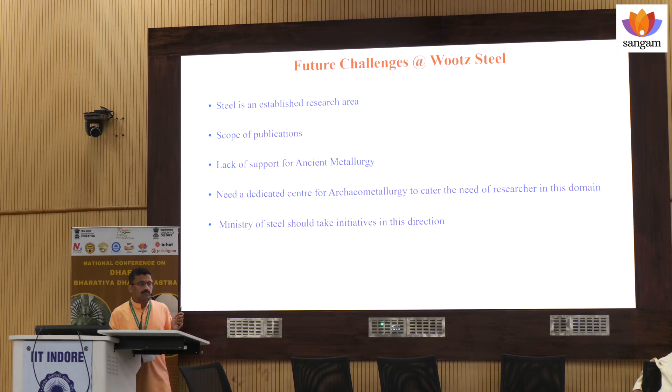These are the future challenges. We assume that steel is an established research area, but considering the vision 2047, we should also target that, in spite of the fact that there is very less scope of publication in the case of high carbon steels, particularly in the case of Urj steel.